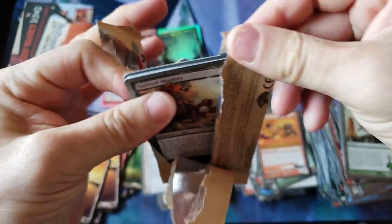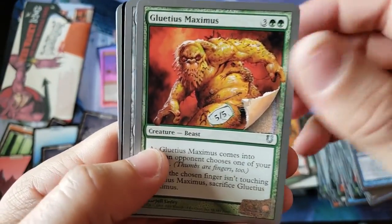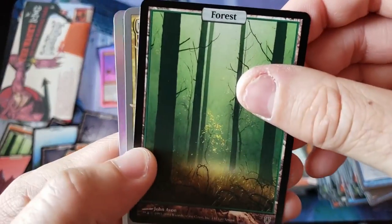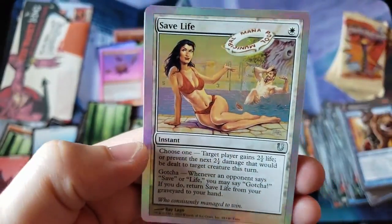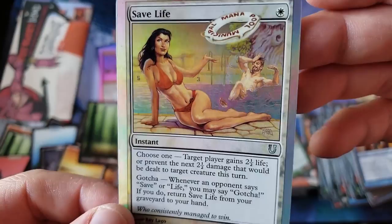Stay focused — sorry. The video's long enough. Alright, straight to the uncommons and the goodies now. Gluteus Maximus getting Mana Screw. Only two uncommons — we getting a foil? We're getting a foil, baby! We got a Meddling Kids and a foil — oh, we got a foil Save Life! Oh, foil Save Life. Oh my god. Epic. There's our foil uncommon.